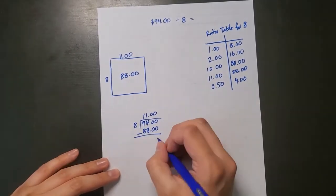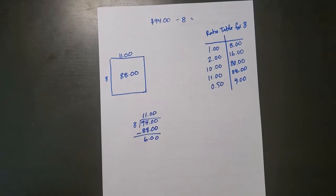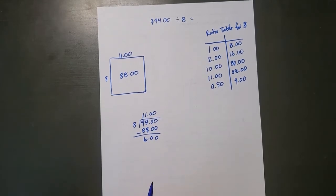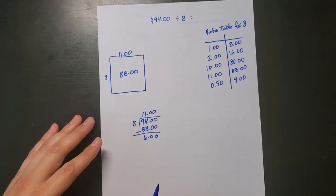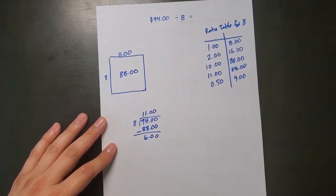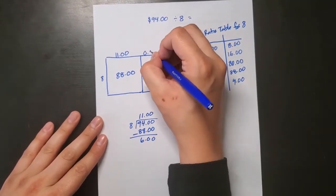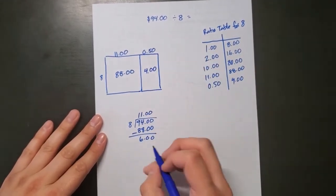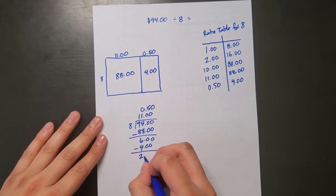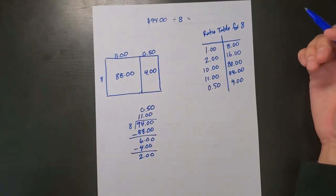I want to know how much money I have left, so I subtract: $94 minus $88 is $6. I try 50 cents, since half of 8 is $4, and that leaves me with $2. So I now have $6 split into 50 cents giving $4, and $2 remaining.